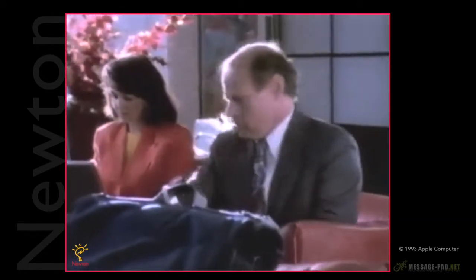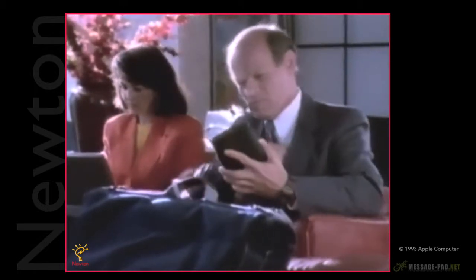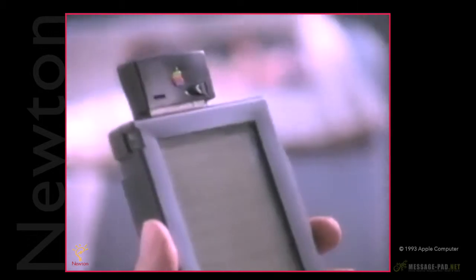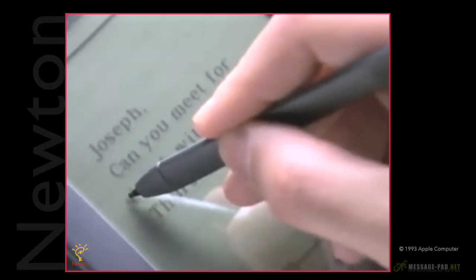It seems to happen all the time these days. You're expecting a really important message but you can't guarantee you're going to be easy to reach. By just getting the Newton messaging card, you can get your message wherever you go.